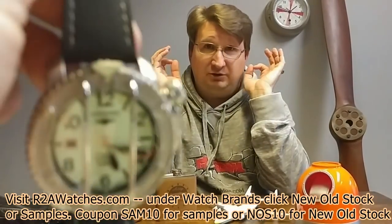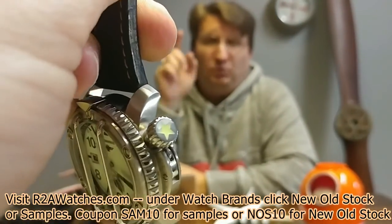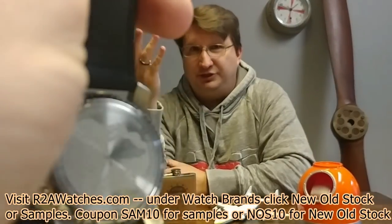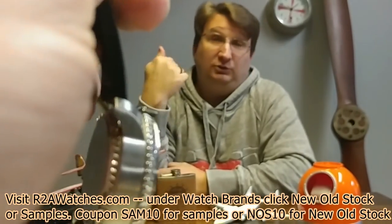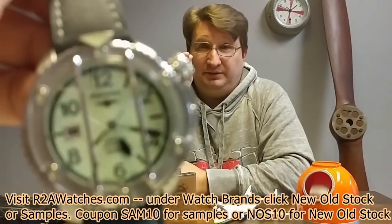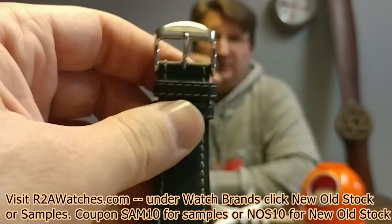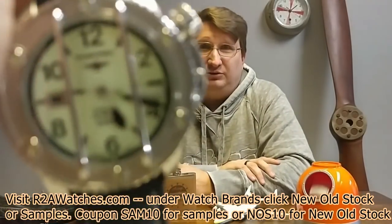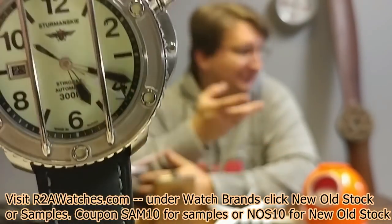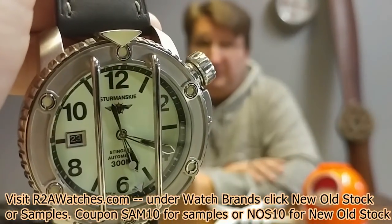Next watch: Stramansky Stingray with the cage, with the two bars. It's important to point out that the bars on this are not removable — so if you don't like the bars, get one of the Stingrays without them. If you like the bar look, this is a great example from the Stingray collection with a full moon dial. It's 300-meter water resistant — a true professional grade quality watch. The packaging on this is fabulous. This is in the imperfect collection.